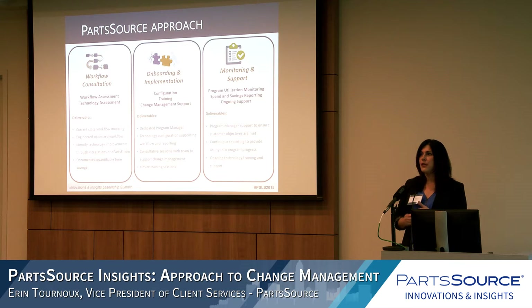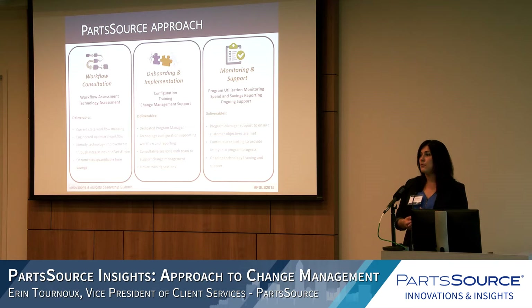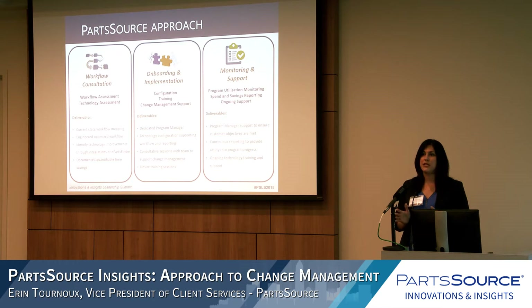We assign a program manager to track progress and provide reporting, and we do the configuration and training. Training really means going on site and helping everyone understand what changes are being implemented and why it matters to them — including leadership in that communication. Then we stay available for ongoing support. The third step is monitoring: once implementation is complete, we constantly monitor the program, provide ongoing reporting to the customer, and continually bring back up those original goals and objectives.